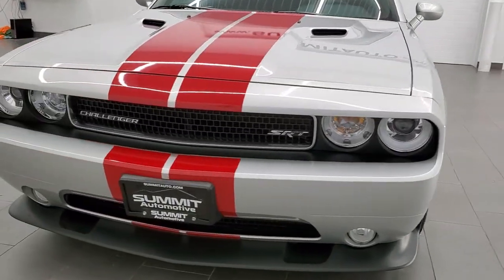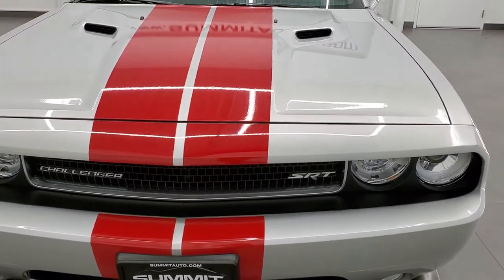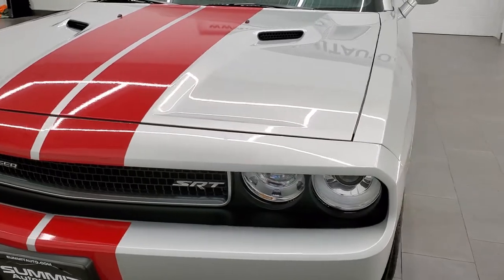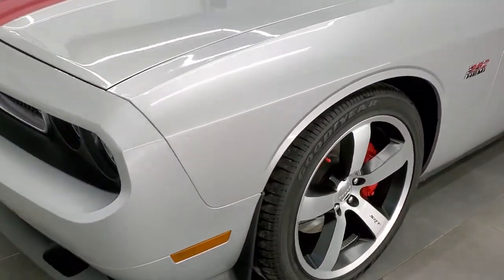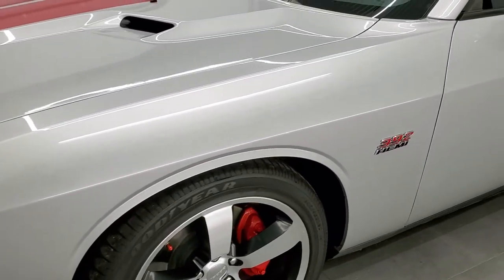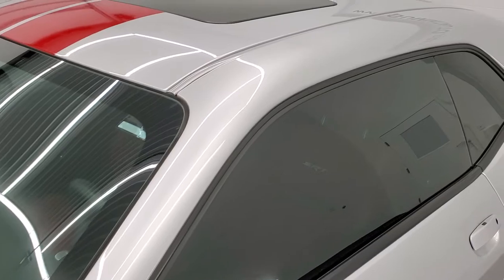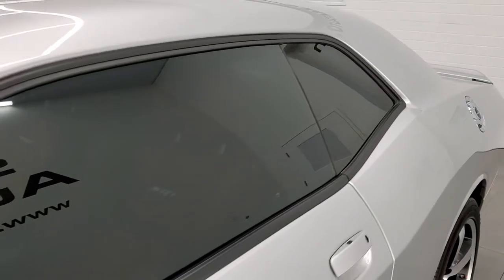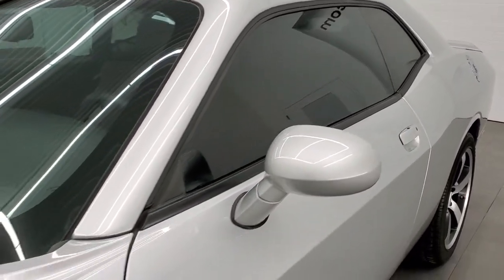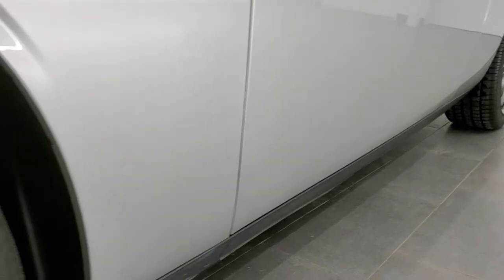Bright silver metallic is the color. We shoot all of our videos in 1080p, 60 frames per second. So if you have HD capabilities on your computer, tablet, smartphone, or TV, turn them on right now — it is definitely the best way to check out the quality and condition of the car before seeing it in person. If you'd like to check out all the photos on this car, in the upper right-hand part of your screen is a link to our website.